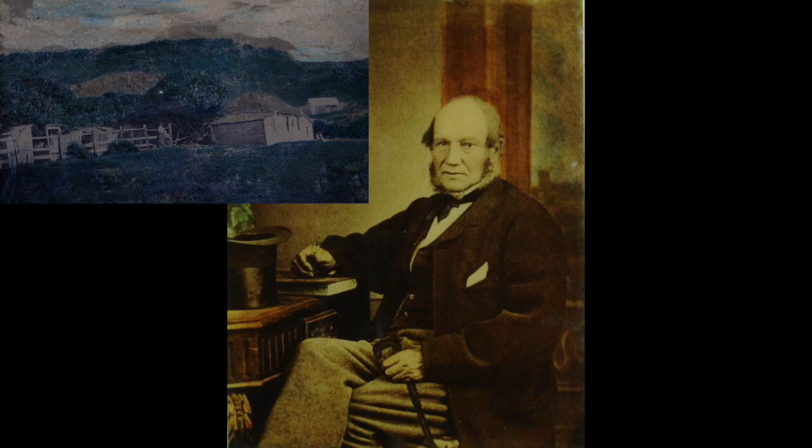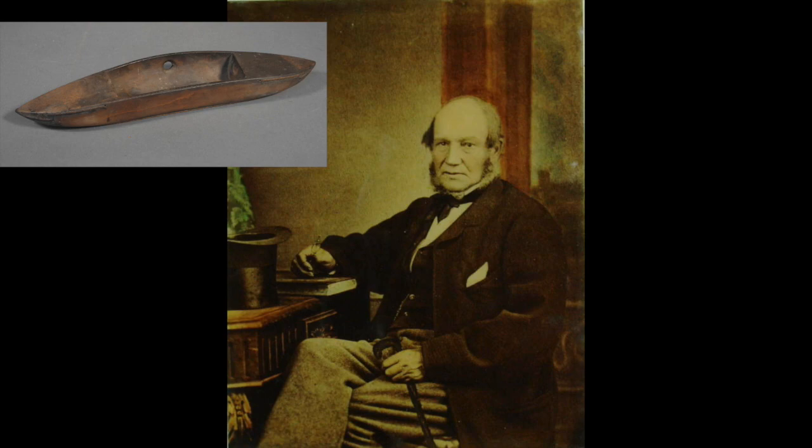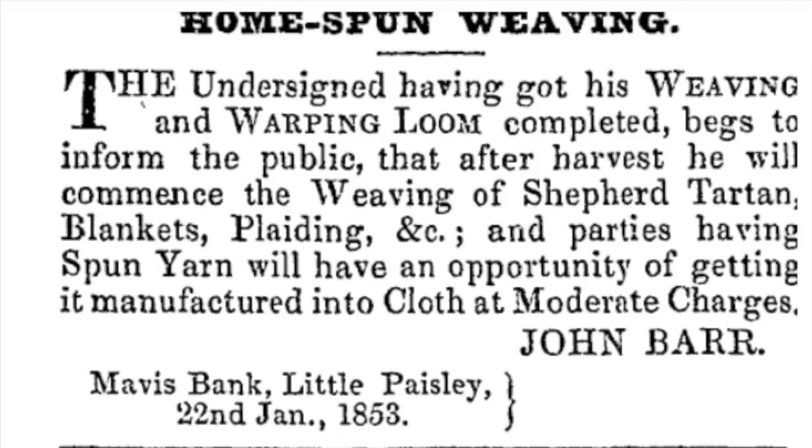We actually have two shuttles from that loom in the Toitu collection. And we can see here Barr's advertisement in the Otago Witness in January 1853, touting his forthcoming production after the harvest when he's prepared to take orders.